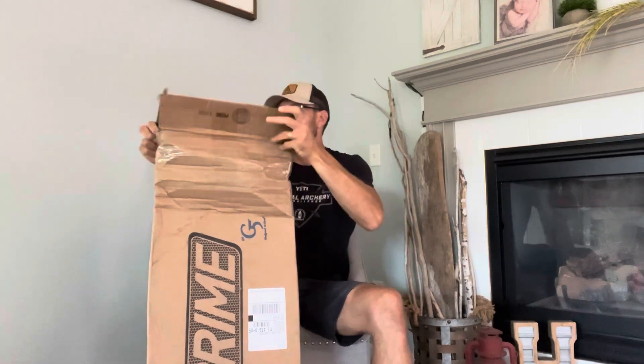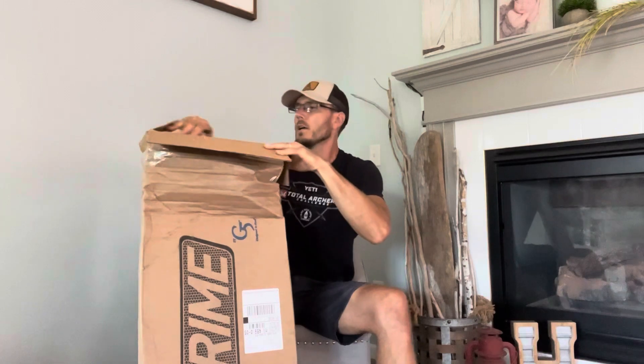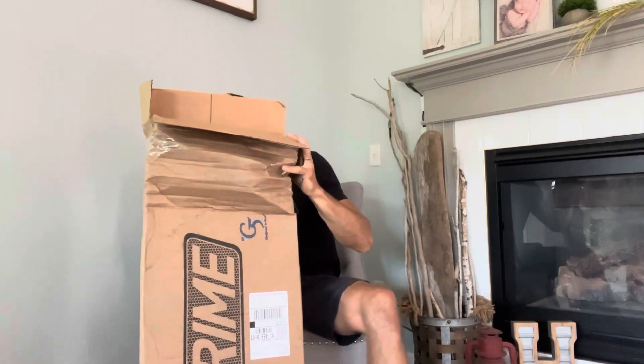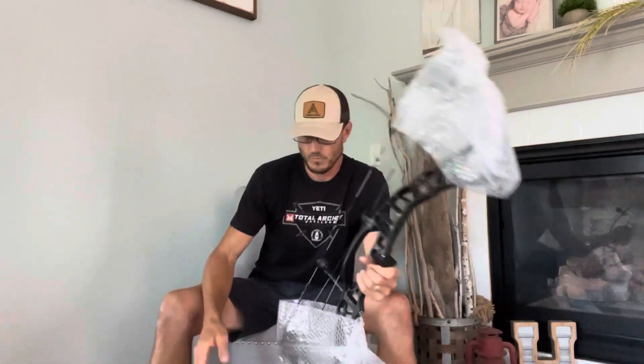I'm not going to rip on or do any disses on the people I buy these from — I'm not going to use names or anything like that — but today we are unveiling a Ventum 33. I had a customer that was searching for a Ventum 33 and I found this one online. Typically I use Facebook for searching for bows; there are a lot of good group websites out there that offer very awesome prices.